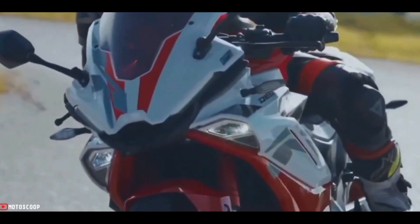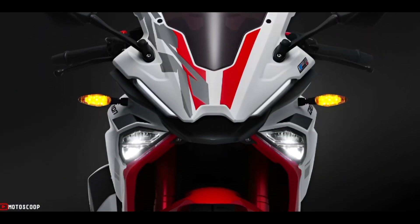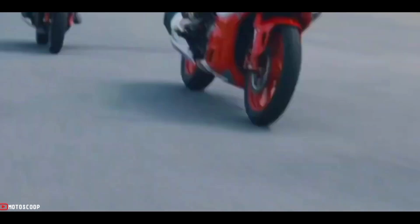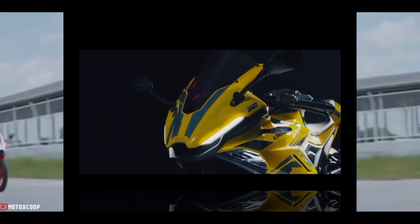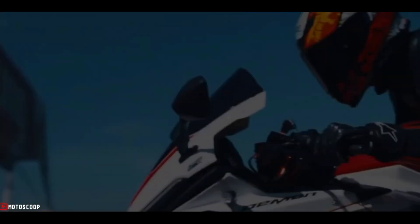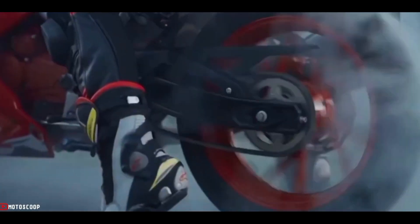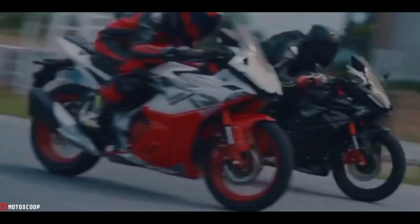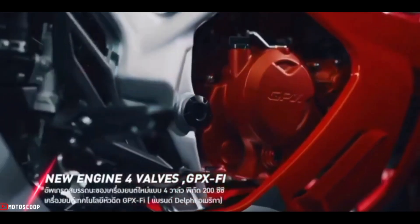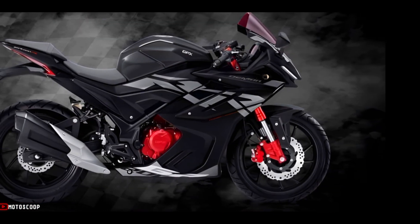The 200cc sports bike is expected to accelerate from 0 to 100 kilometers per hour in less than 11 seconds, with a top speed expected to be around 145 kilometers per hour. It is powered by a 200cc four-valve engine with GPX FI injection technology that has passed the Euro 4 standard.